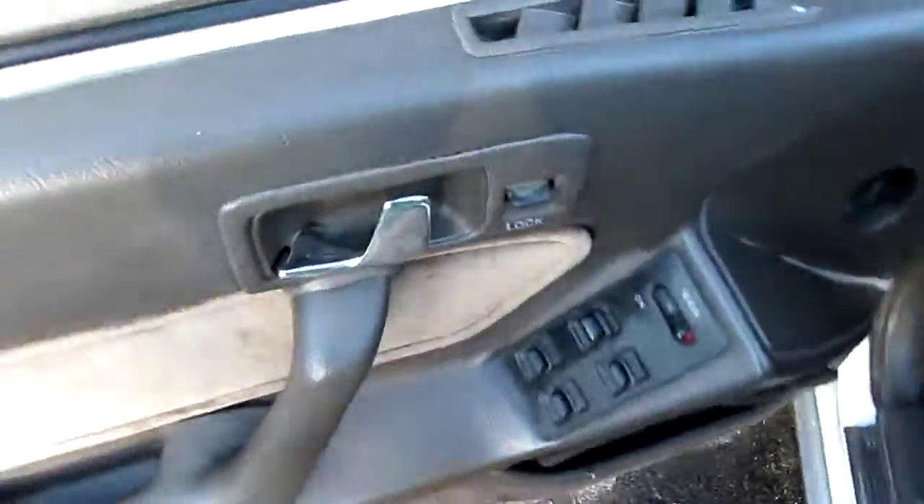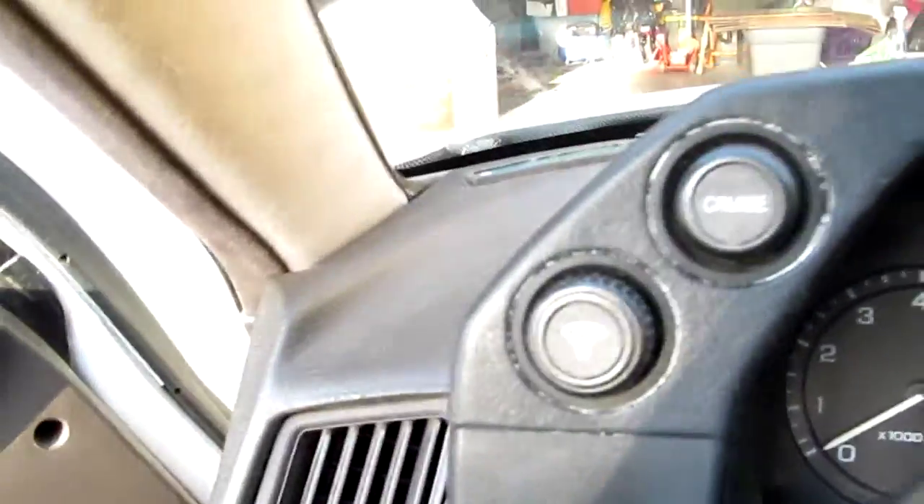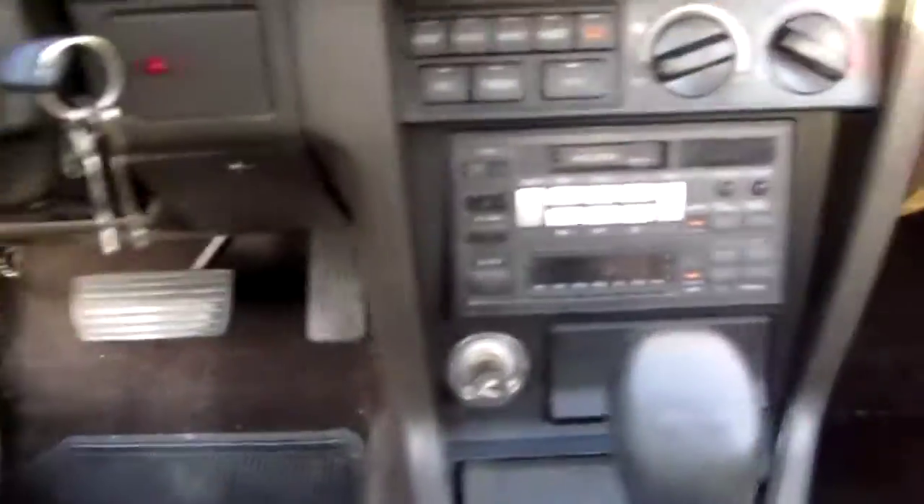Power windows, power locks, cruise control, radio controls. It has 49 thousand miles. Automatic, power trunk — let's start it up.